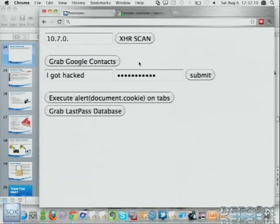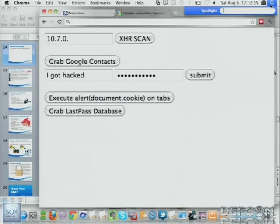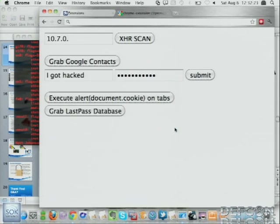Another fun one: we can actually do XHR scans. Because we have access to any protocol, any domain, this also includes IP addresses. We can use XHR requests to scan your local subnet and look for anything listening on port 80. We'll go ahead and do this on this one and see if anything pops up.